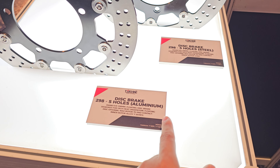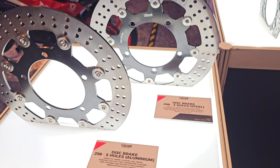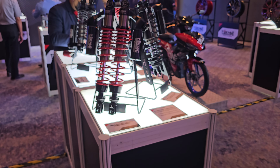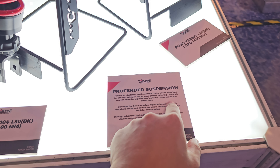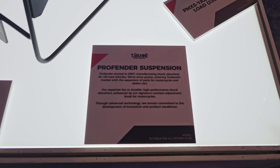They are also releasing disc brakes. You can see these are for the Y15ZR and Y16ZR. Over here you can see there are both steel and aluminium disc brakes, specifically for the Y15ZR and Y16ZR.